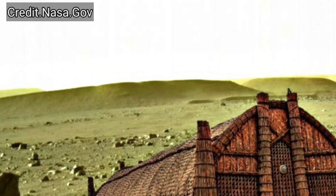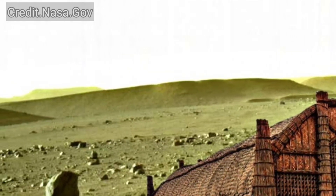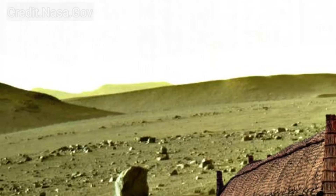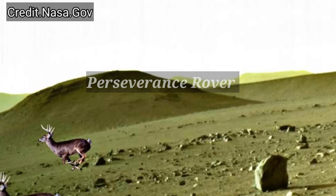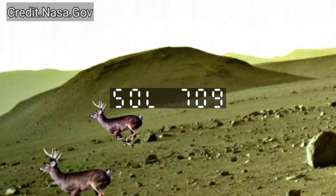Here is the latest video of Mars surface captured by the Mars Perseverance rover with the left navigation-focused camera on Sol 709.